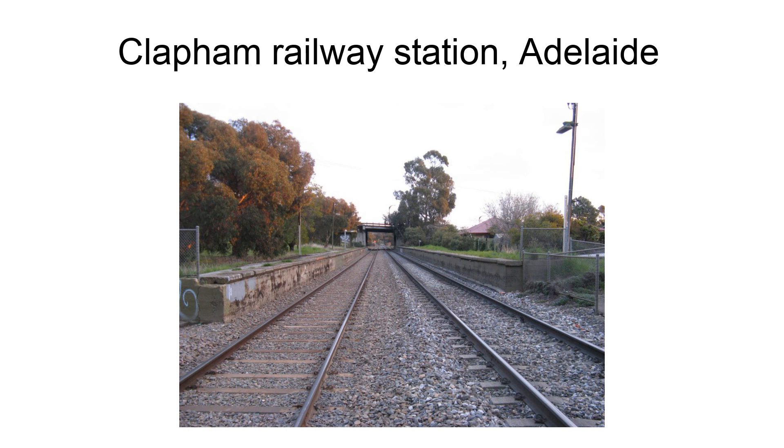Clapham Railway Station was located on the Belair Line, in the inner southern Adelaide suburb of Clapham, 10 kilometres (6.2 miles) from Adelaide Railway Station.